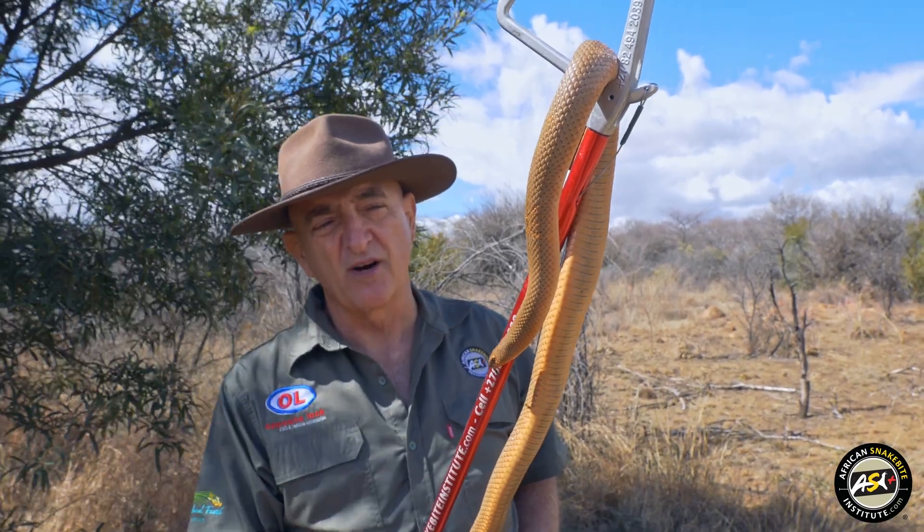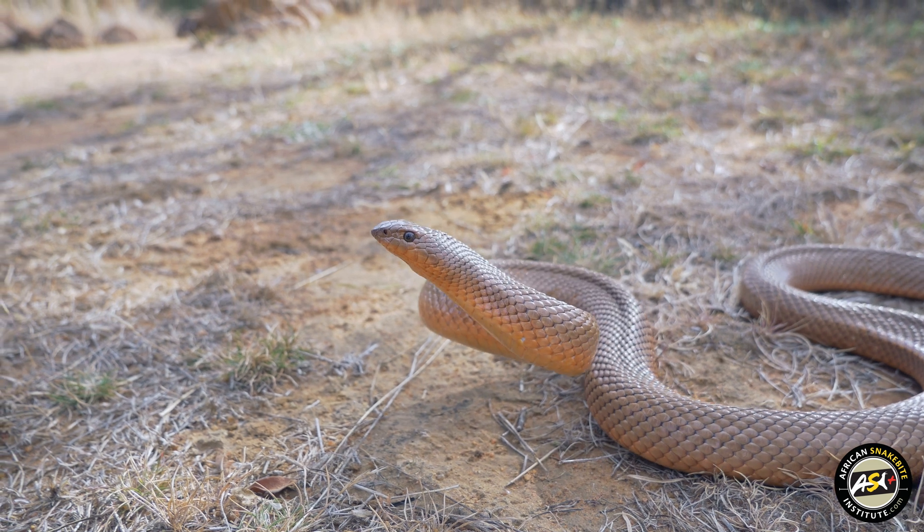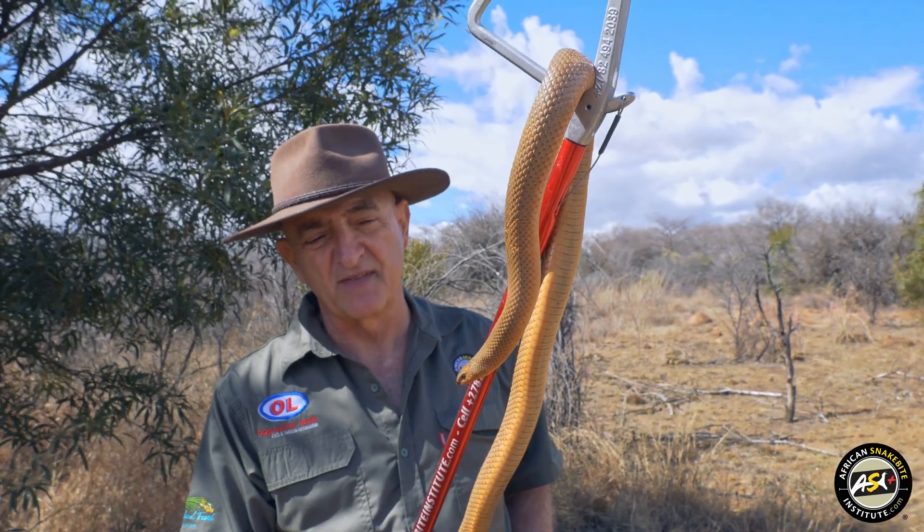Here in Gauteng, where we are, we don't see a lot of these snakes, but if you go down to the Western Cape and parts of the Eastern Cape you can encounter large numbers of them.